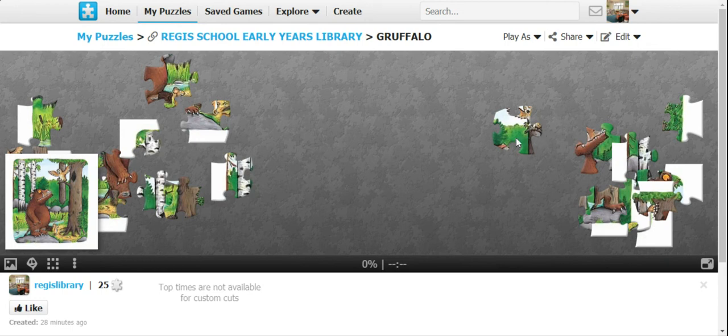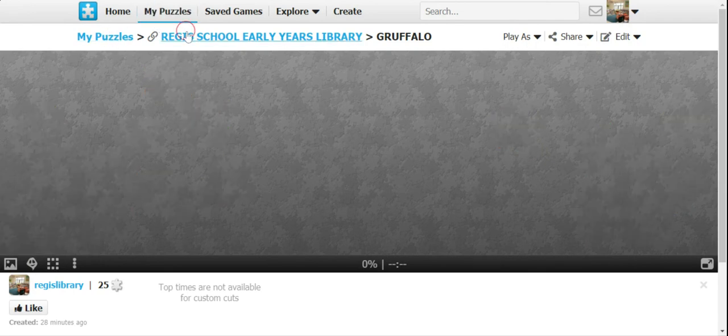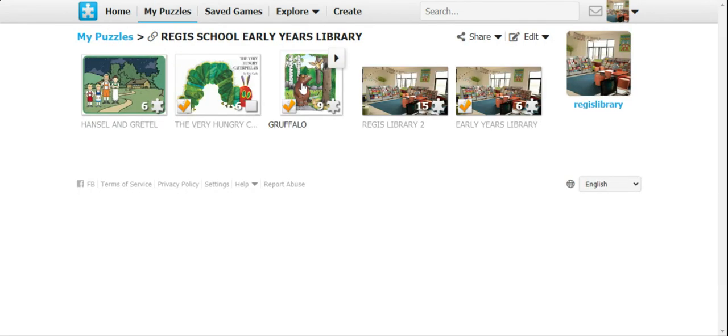So that is how to play the game online. This is going to be a very interesting game. I'm going to be making puzzles for our library lesson — every time we have a story, I will be making puzzles and sharing them with you so that you can do those games. Thank you very much for watching and I hope you will enjoy playing the games.